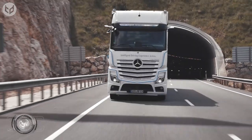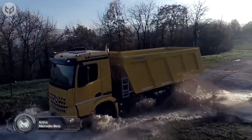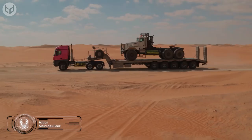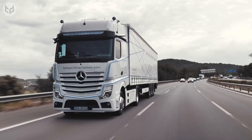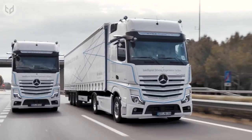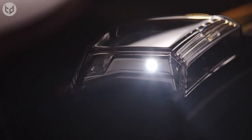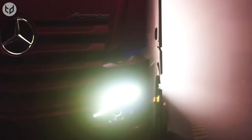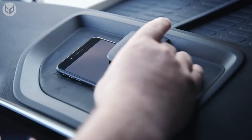Step into luxury and power with the Mercedes-Benz Actros, built to conquer the toughest job sites and longest hauls. This long-haul truck is a true work of art, boasting an aerodynamic design that makes it stand out from the rest. The LED lighting and spacious cab exude a sense of power and sophistication, while the premium features inside the cab provide the driver with unparalleled comfort and convenience.